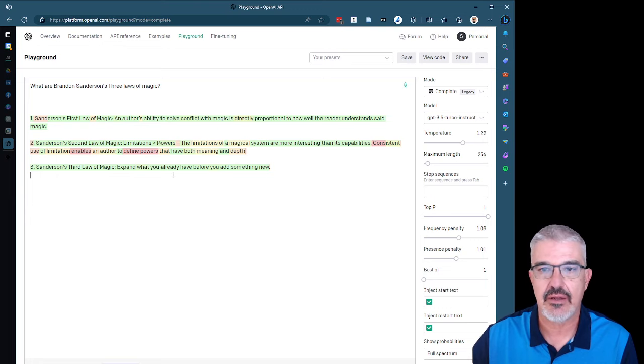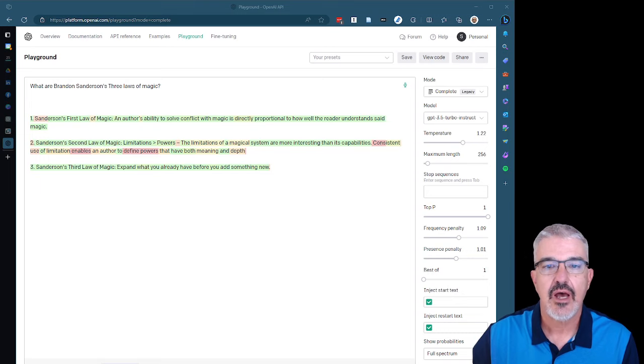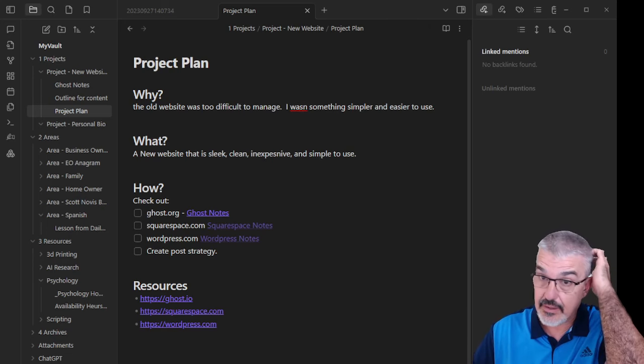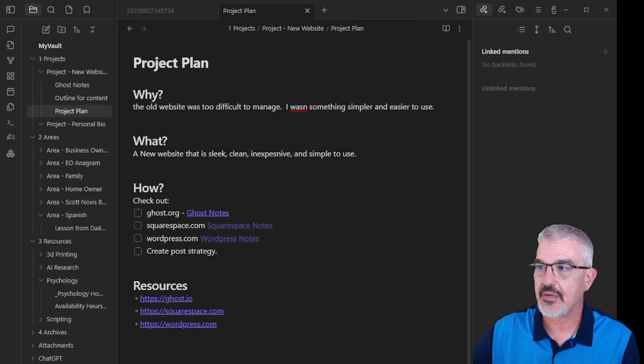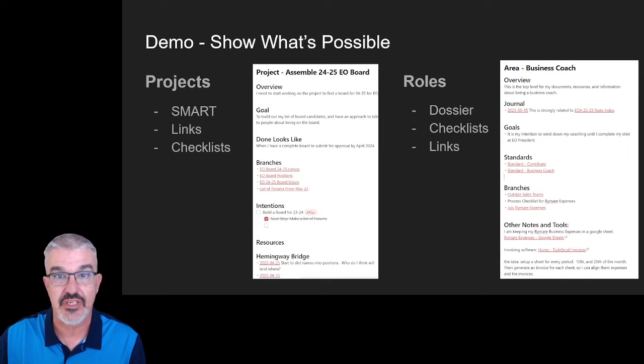The reason I point out this Playground tool is it makes it a little easier to see what's happening. When we come back into the Obsidian window, those same variables — temperature, frequency penalty, and others — are going to show up again and give us the opportunity to create different types of chat.